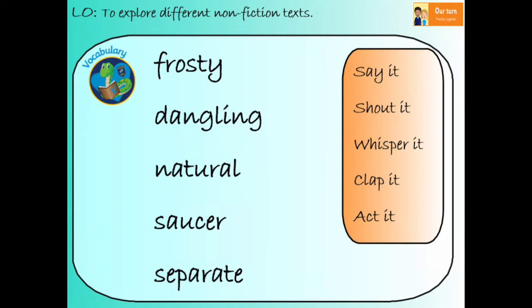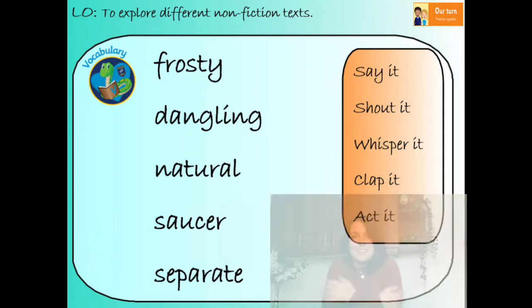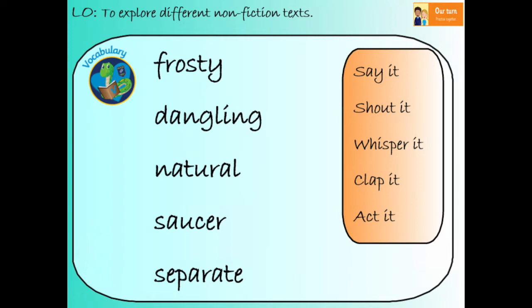How many syllables? Two. Frosty is a result of the weather — it's when something is really cold. Get ready to do your action. Frosty.